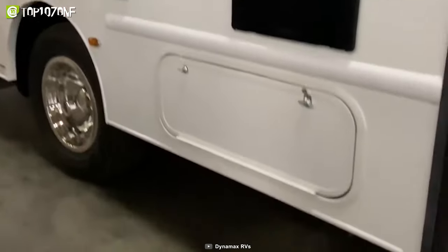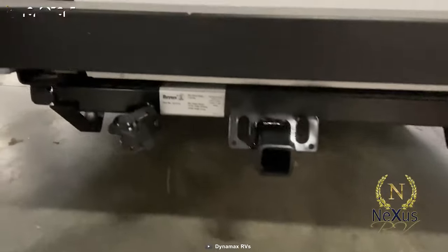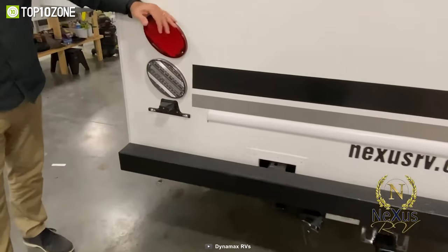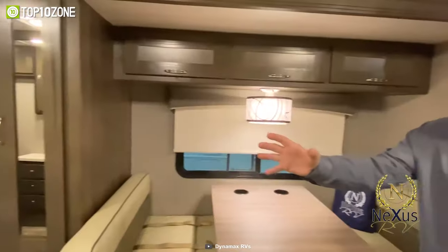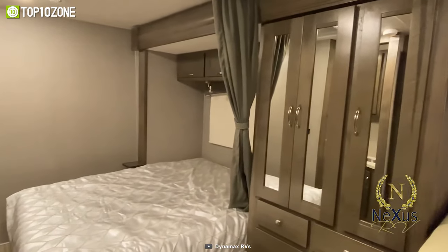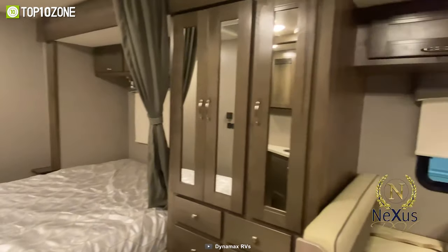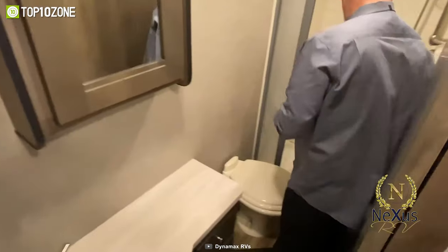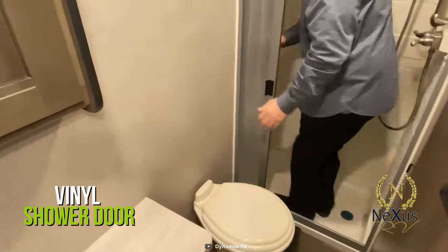It is sturdy and rugged enough thanks to its seamless fiberglass build. When it comes to interior design, you'll be getting a bunch of options while choosing the interior style. It's got a dinette booth, residential raised panel hardwood cabinetry, nickel pull handles, stainless steel sink with cover, and other modern accessories.